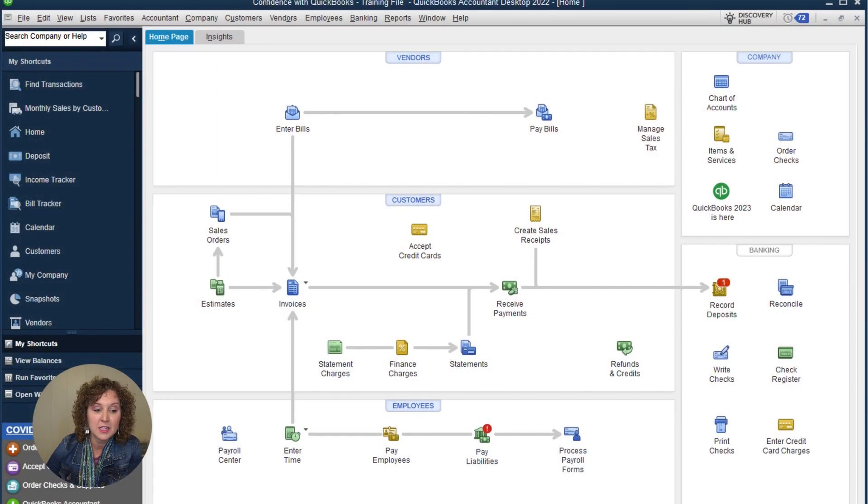Are you wondering what QuickBooks desktop is? In case you're an online user and you're not sure — every now and then someone isn't sure which version they're using. This is what desktop looks like: you install it on your computer and you access it straight from your computer.